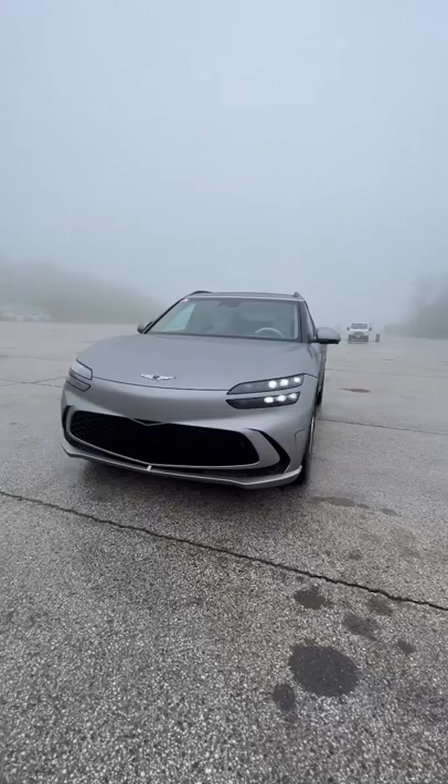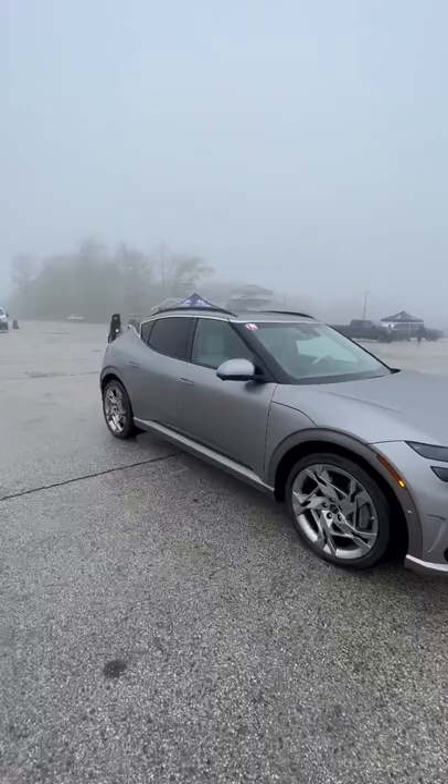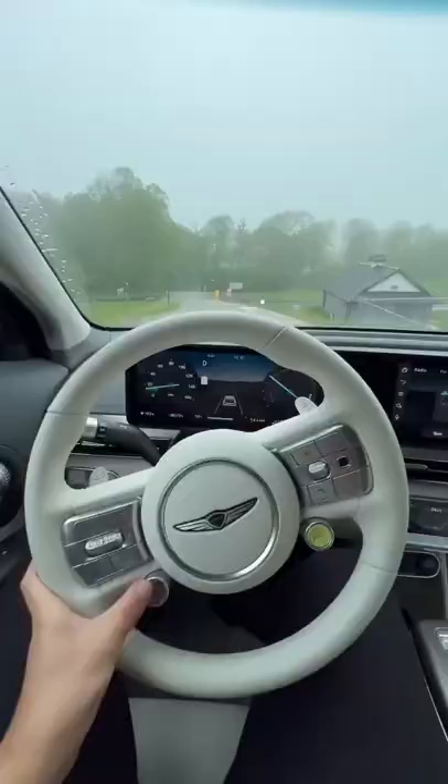This is the all-new Genesis GV60, a pure electric crossover from the Korean brand — the luxury iteration of the new electric lineup and architecture for the Korean automaker.